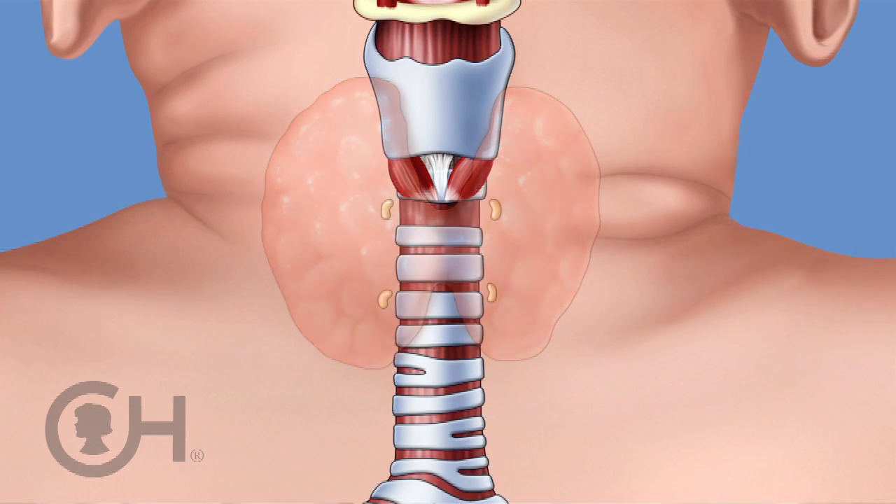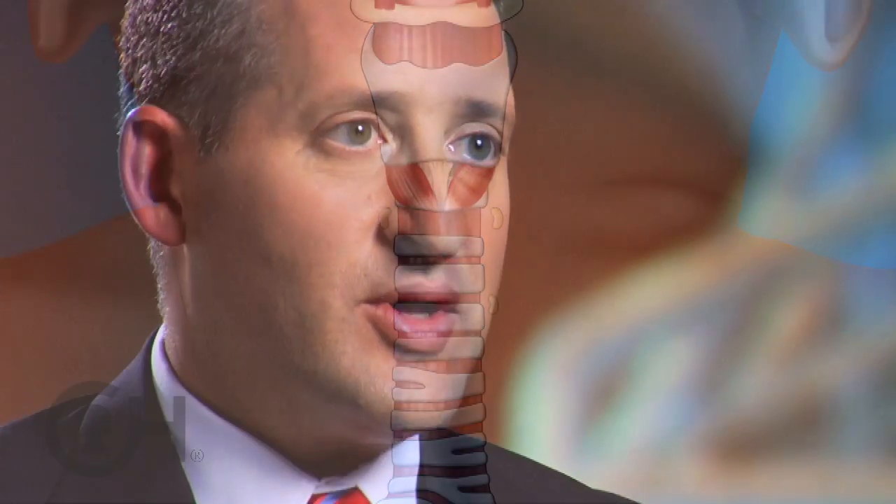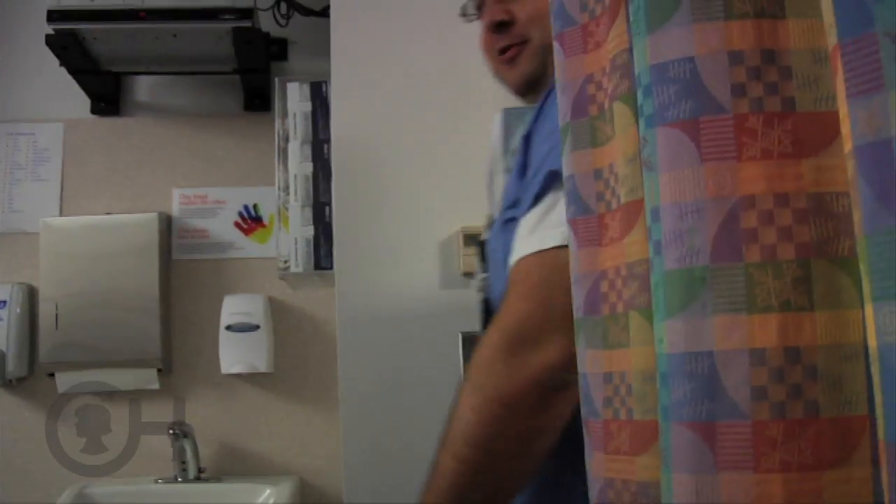Those children require a total thyroidectomy. So we remove 98 to 99% of the thyroid gland, with the hopes that we make the patient hypothyroid. We want to remove as much of the thyroid gland as safely possible so that they need to be put on thyroid hormone replacement.